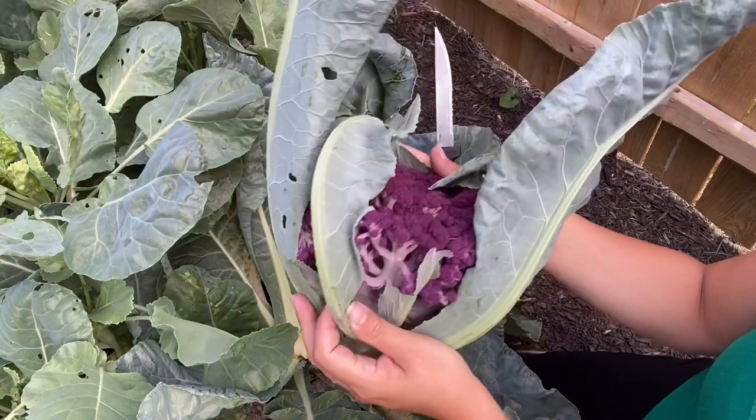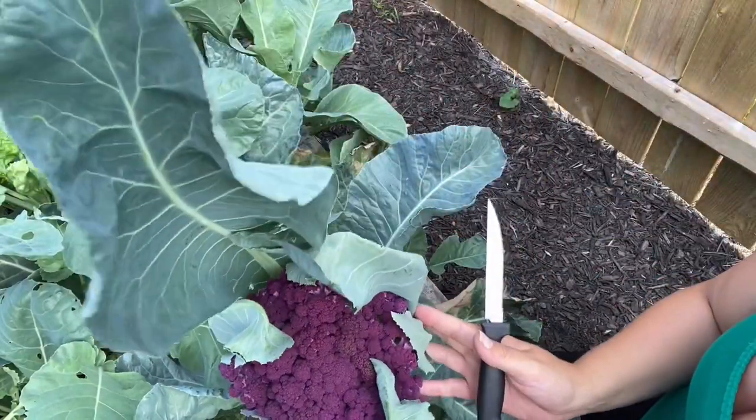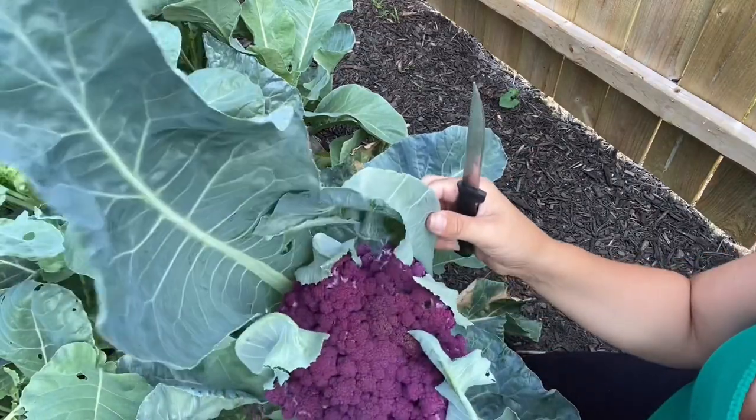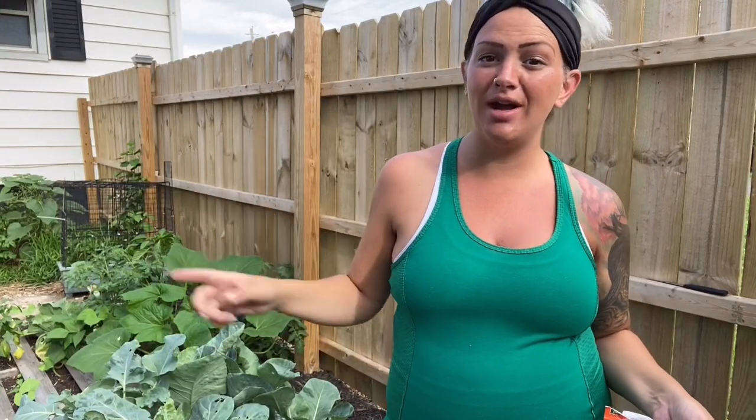There is the head of cauliflower. This guy is huge — I'm so happy for it being my very first cauliflower I've grown. I didn't even grow white before so purple is going to be interesting. I can't wait to taste it. So while I've got you here before I go show you my other front garden plot, I showed you how I did the cauliflower.